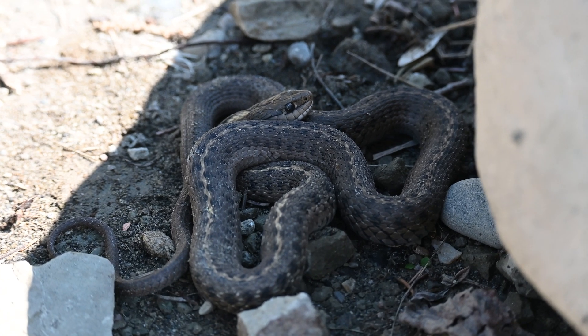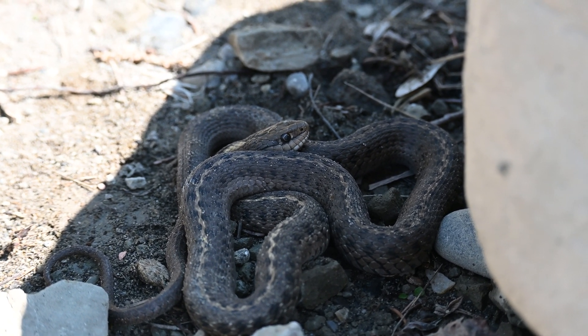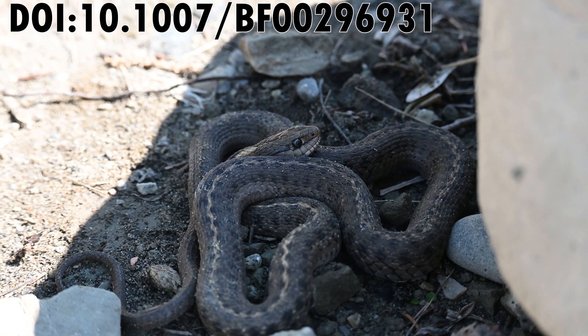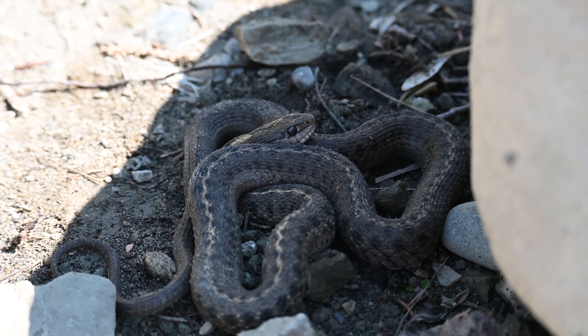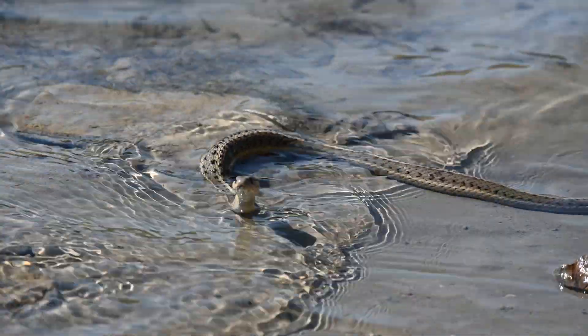In fact, coastal populations don't view fish as a food source at all, sometimes even starving while possible fish prey are nearby. This is in contrast to inland populations, where fish are a major part of their diet.